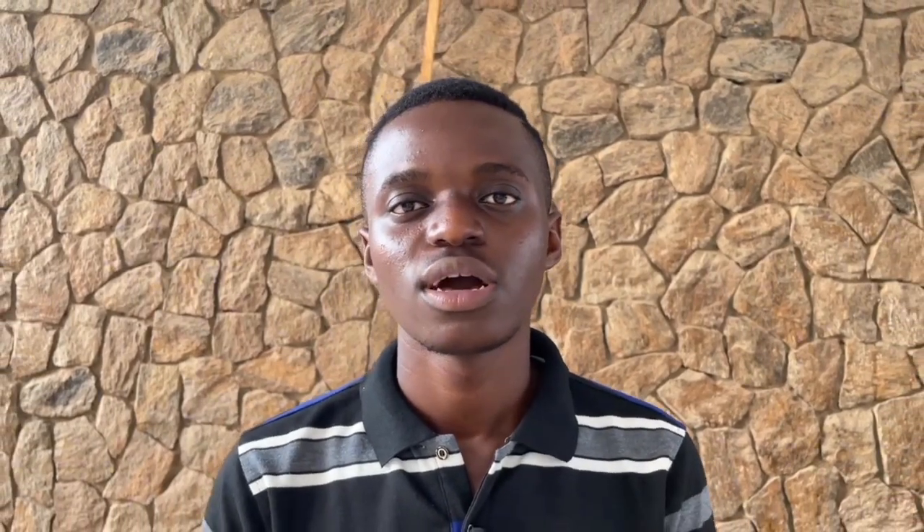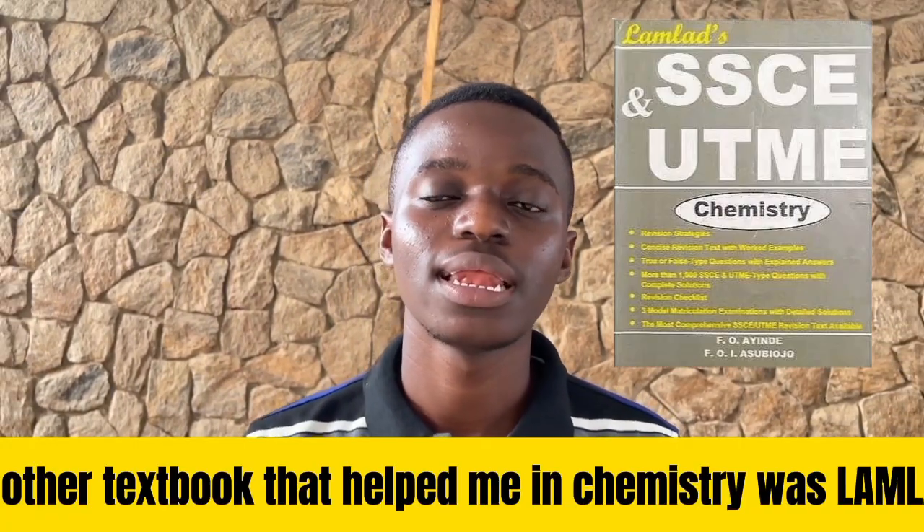I was not as confident when it came to using New School Chemistry for calculations, so I had to buy one or two calculation textbooks on chemistry. I've forgotten their names, but if you find any that is helpful — I bought one written by my teacher, Mr. Amos on chemistry. The first book that really helped me in chemistry was LAMLAT.